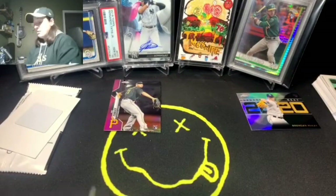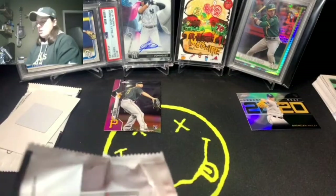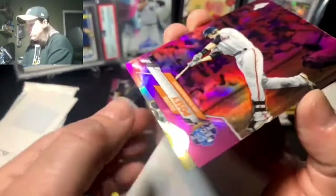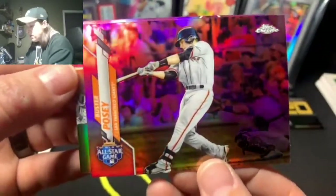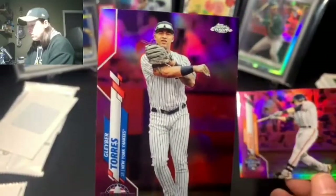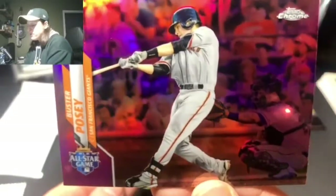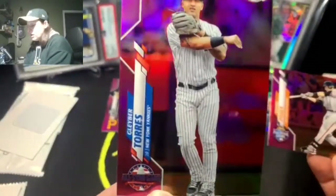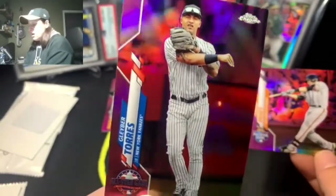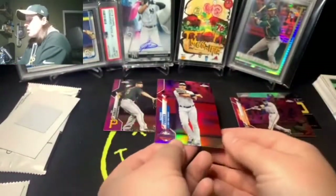Last pack of Chrome: Buster Posey — not bad — and Gleyber Torres, not bad at all. Posey is probably a future Hall of Famer for the Giants. And Torres — hopefully injury-free this year doing wonderful things on the Yankees, which my dad and sister will love.